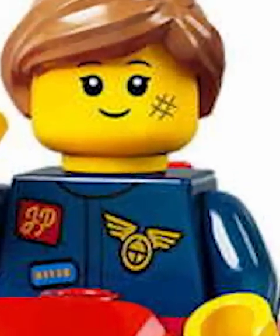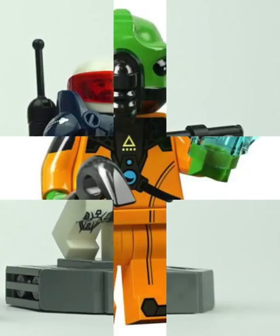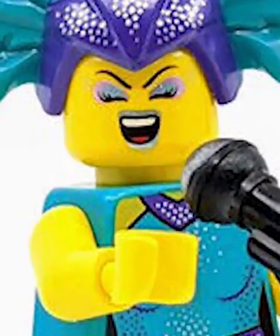Airplane girl is super lame — that middle piece just looks horrible. Space police might be the best figure in this series; he's perfect for army building. Then we got Alien, who's the perfect adversary for the space police — look at that mold. We got the cabaret singer, who has this awesome headdressing.